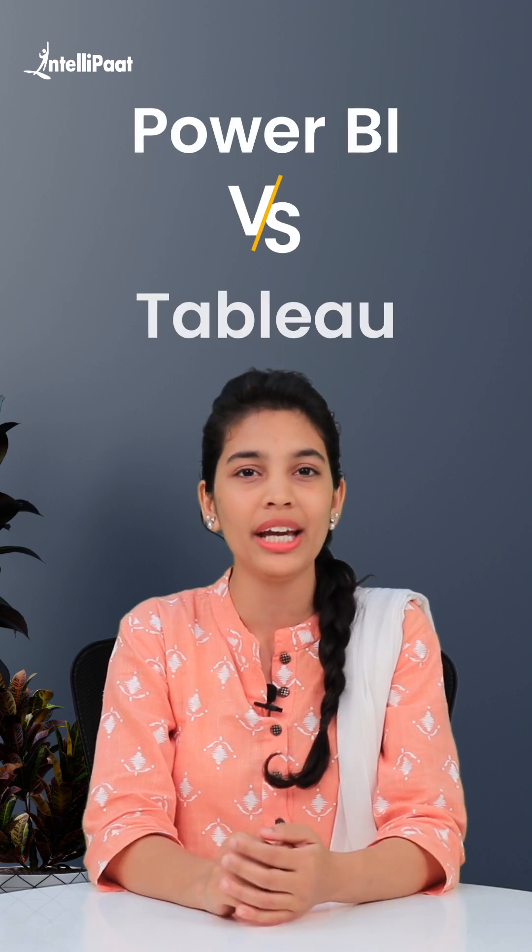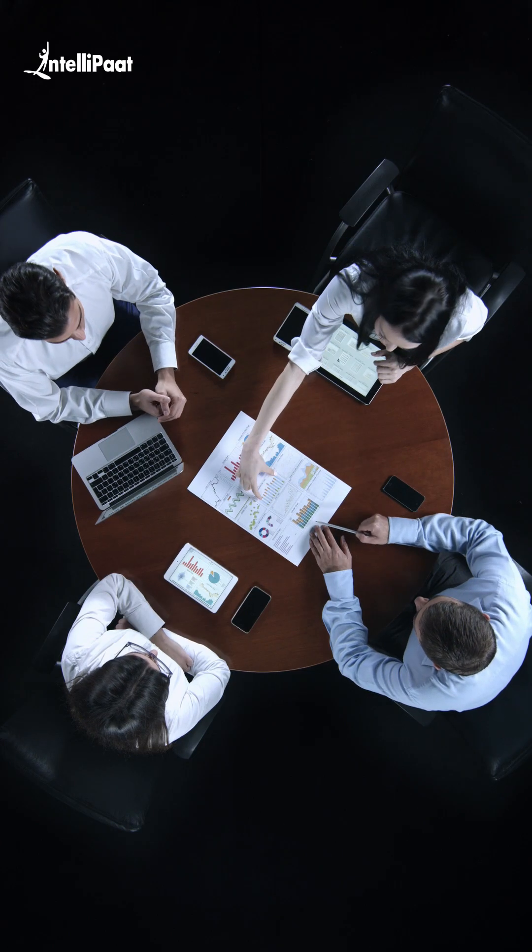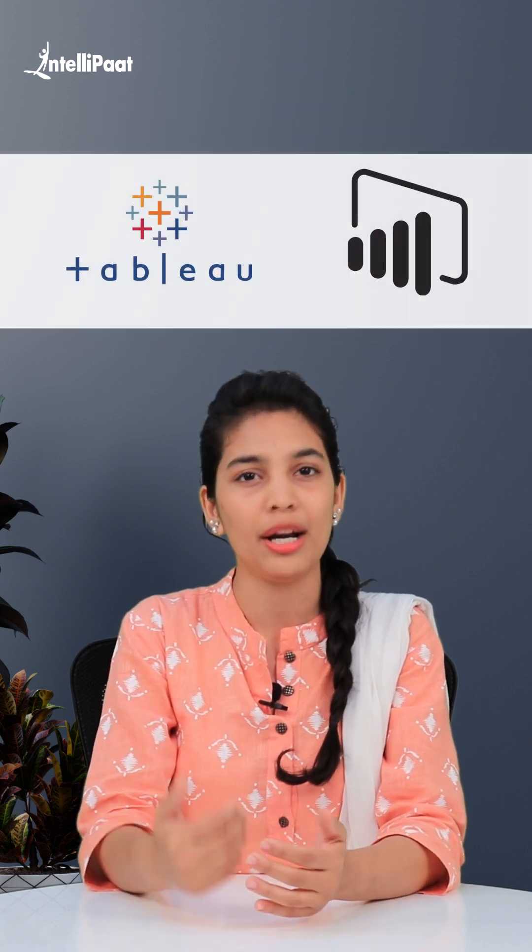Hello everyone, today we are going to learn differences between two most popular business intelligence tools named Power BI and Tableau. Business intelligence tools play an essential role for any business team. They provide ease into collecting, storing, and visualizing several types of data. Here are the top differences between Tableau and Power BI.